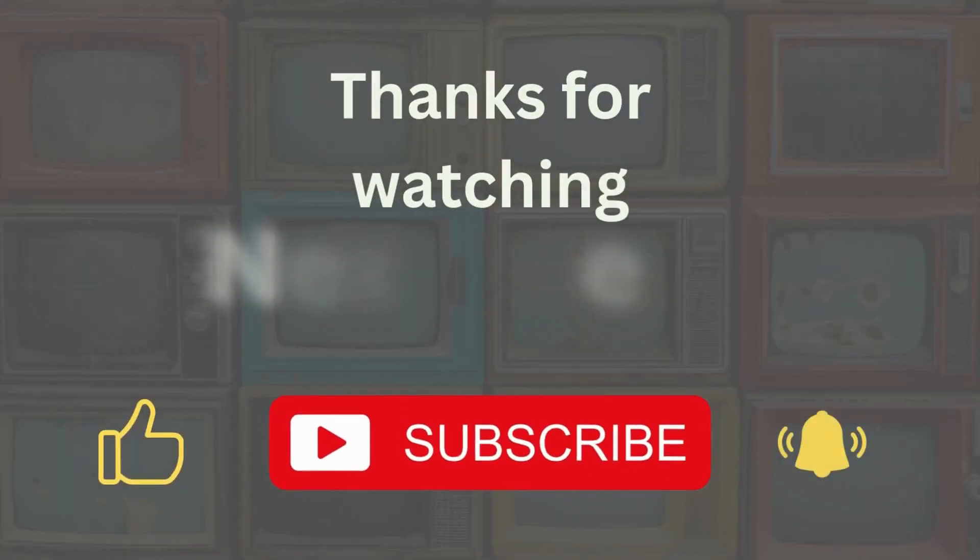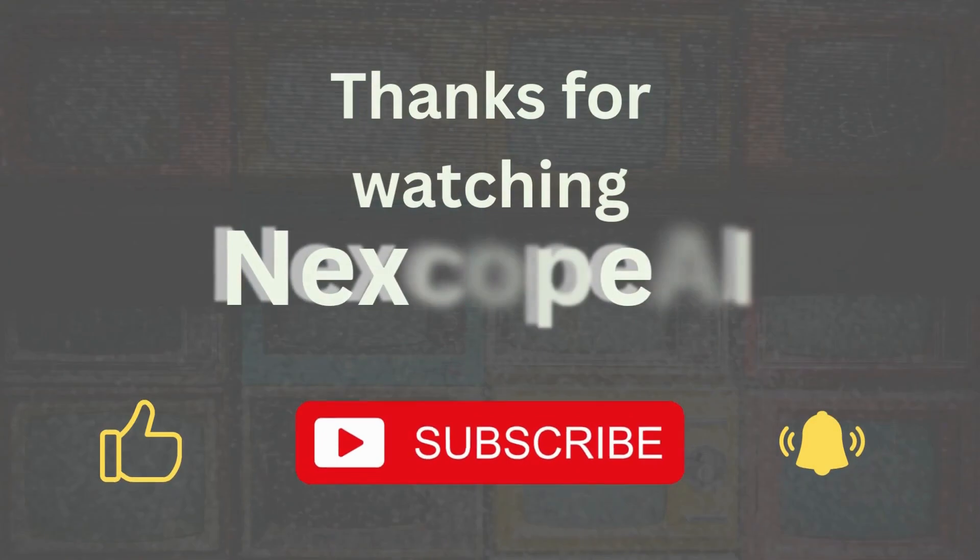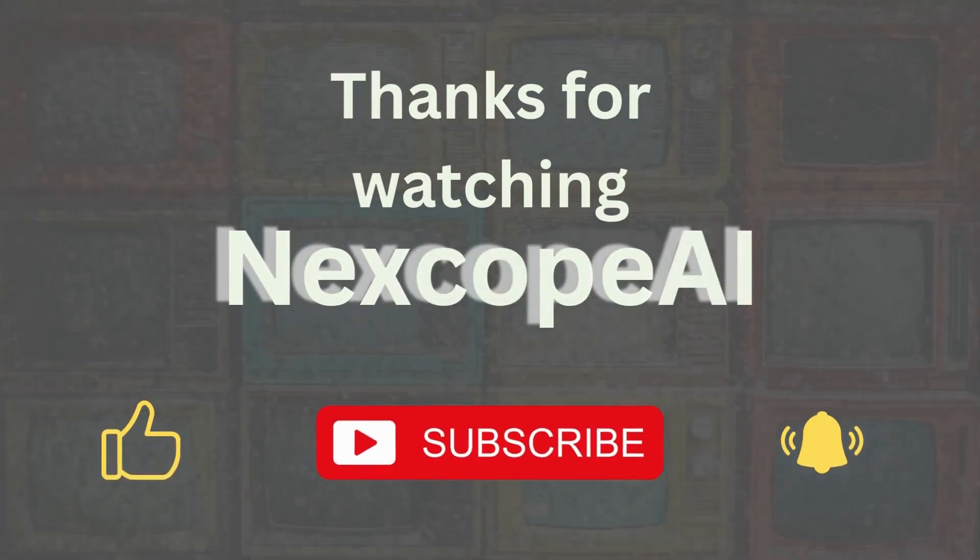Thanks for watching. If you found this helpful, don't forget to subscribe for more smart AI tools. This is NextCode AI — see you in the next one.